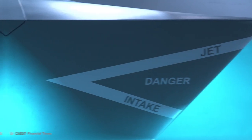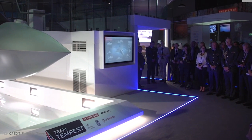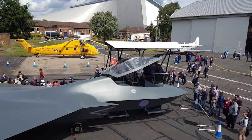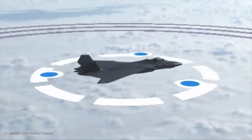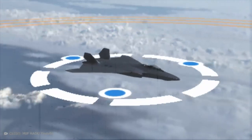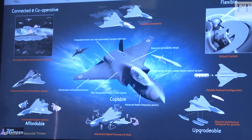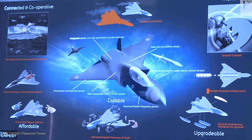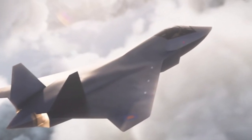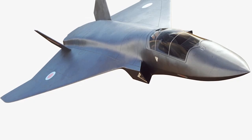The Tempest is set to be in active service until 2080, so the RAF want it to have technology that will last until then. If completed with all its ambitious design features implemented, the Tempest will be one of the most technologically advanced jet fighters ever seen. Designed as a stealth fighter, it will carry a range of weapons — some of which exist, but many of which are still in the realm of science fiction — including hypersonic missiles, controlled drone swarms, and laser weapons.